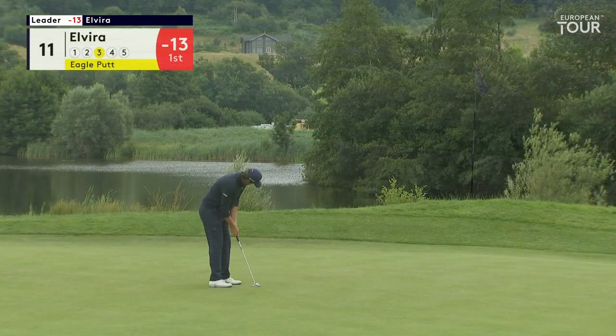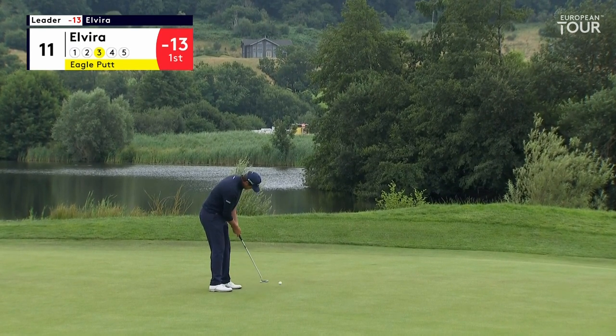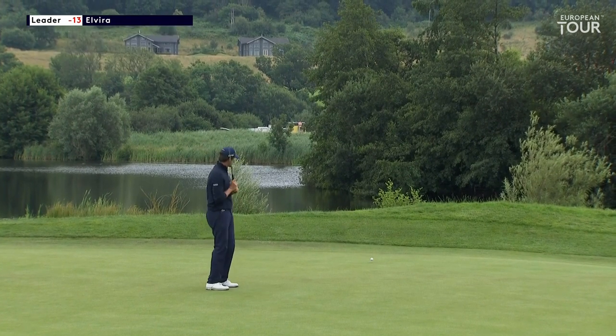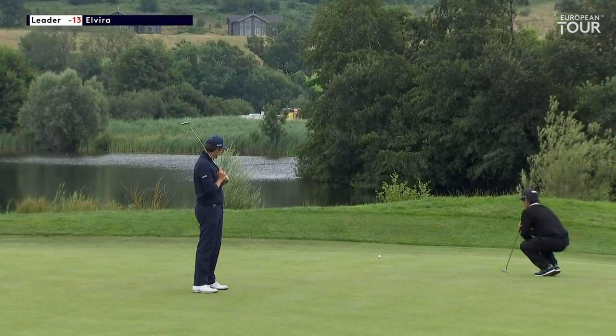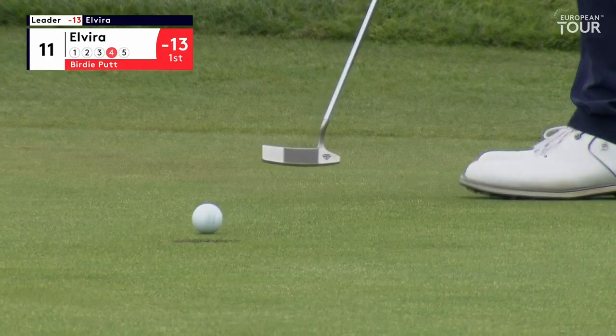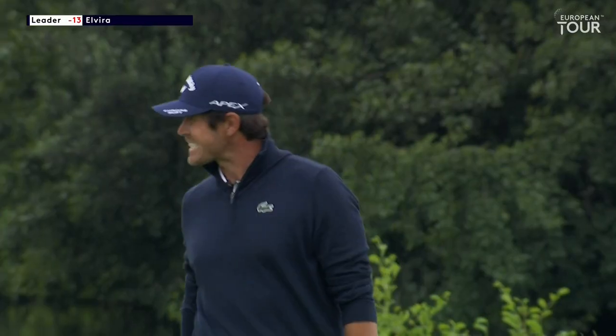That was an absolute beauty. With no birdie for Norman, this is going to establish a big lead if this goes in. Just drifted by on the left side. He's got it — good stroke it was. And now five ahead.